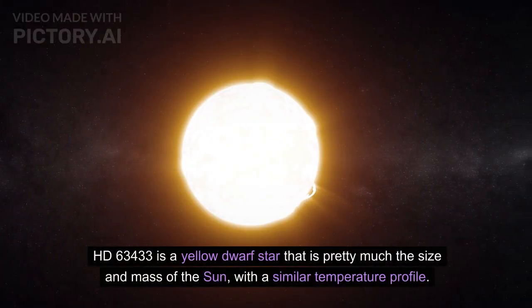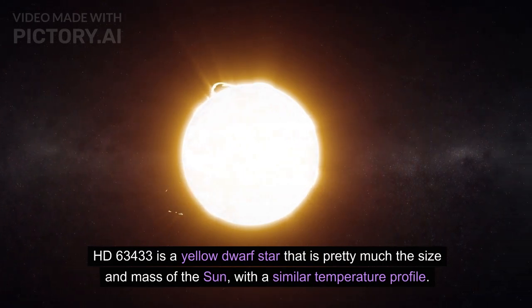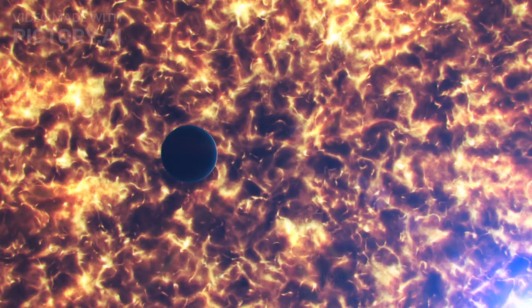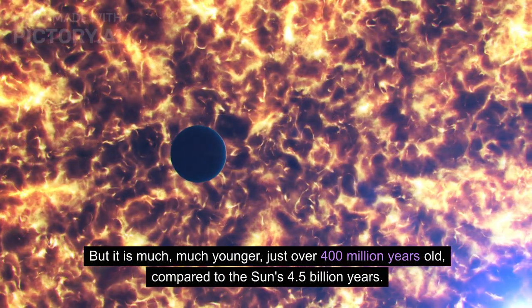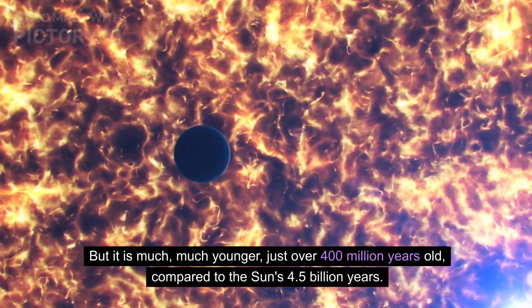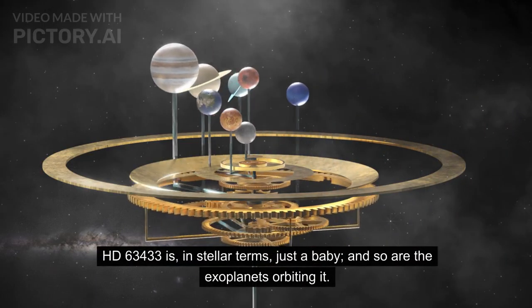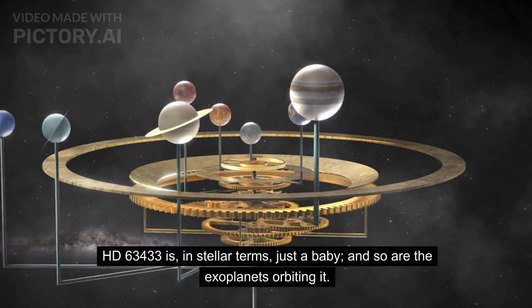HD 63433 is a yellow dwarf star that is pretty much the size and mass of the Sun, with a similar temperature profile. But it is much, much younger — just over 400 million years old, compared to the Sun's 4.5 billion years. HD 63433 is, in stellar terms, just a baby, and so are the exoplanets orbiting it.